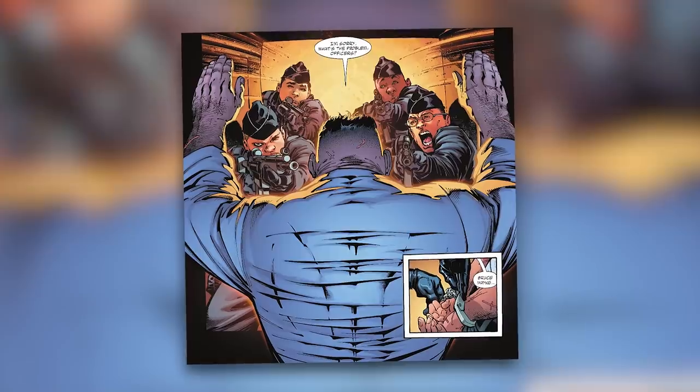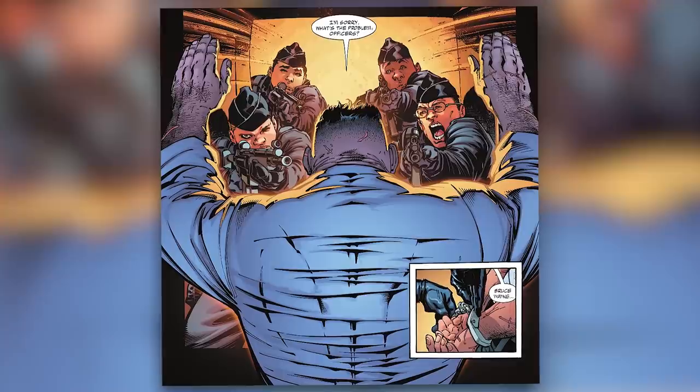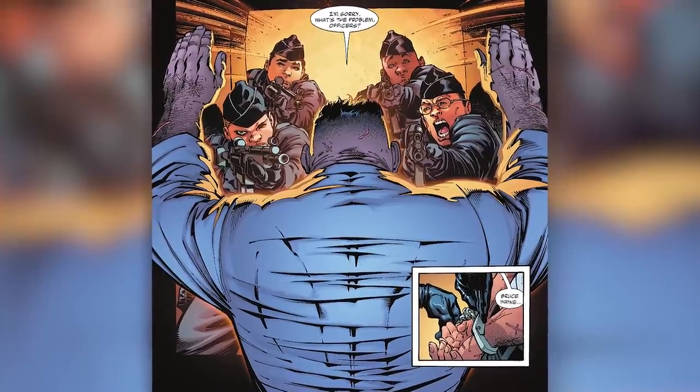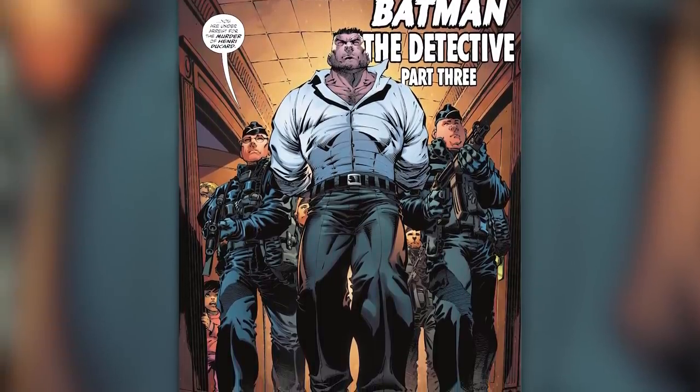The comic then brings us back to the present where we see police knocking on Bruce's hotel room door. When he opens up, the police point guns at him. Bruce says, 'I'm sorry, what's the problem officers?' They reply while cuffing him, 'Bruce Wayne, you're under arrest for the murder of Henry Descartes,' as they bring him in. And that, my friends, is the end of issue three.